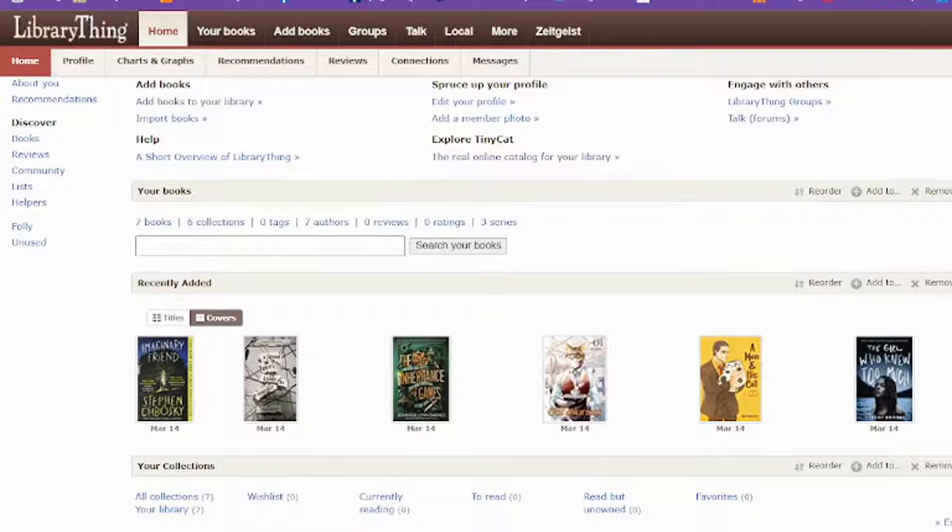Hi, it's Tawny with the Kinsman Free Public Library and I thought we would go over our final book tracker. Today we're gonna talk about Library Thing. Library Thing is really cool. It's part social media, part book tracker, and it also has a library card catalog feature.